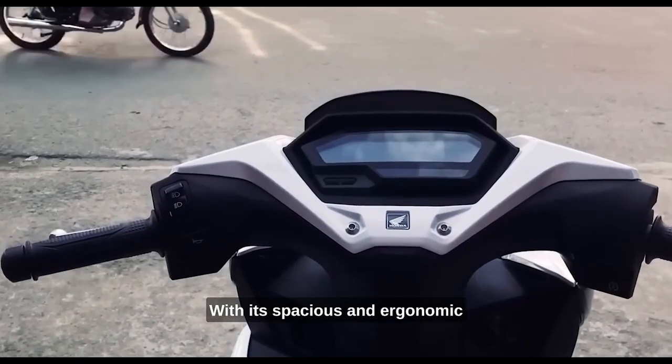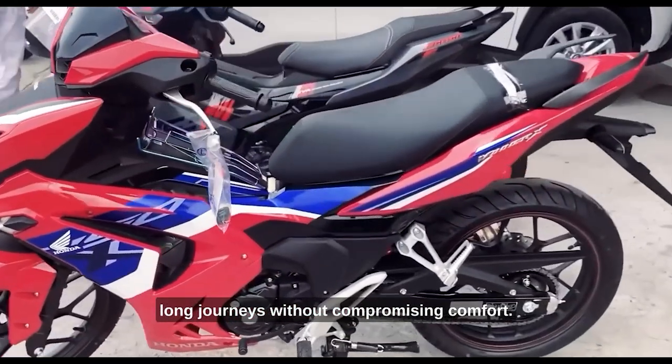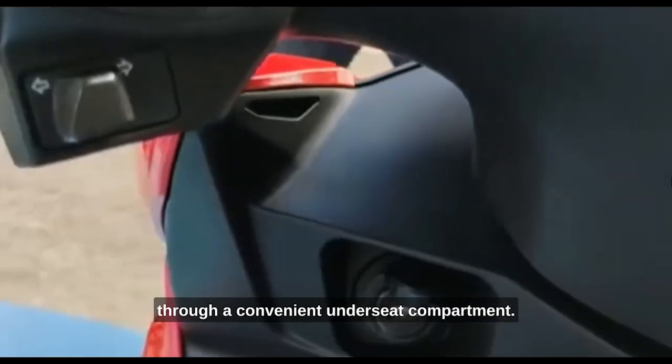With its spacious and ergonomic seating position, travelers can enjoy long journeys without compromising comfort. It also has ample storage space through a convenient under-seat compartment.